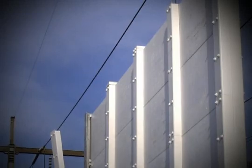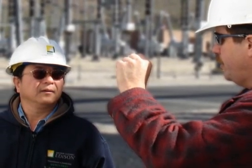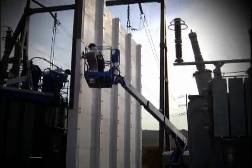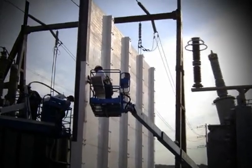Circumventing drastic costs and timeframes involved in the outright replacement of the country's aging transformer fleet, this firewall system provides an elegant and efficient protection and containment solution. Using a collaborative design-build project model, the system overcomes many challenges associated with erecting and/or replacing such firewalls.